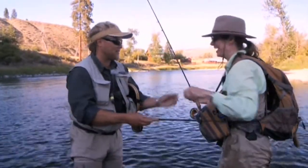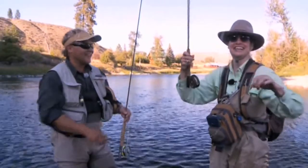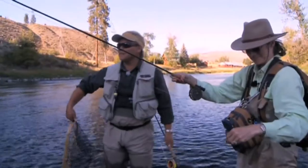Well, I think we found a magic stick here, so let's keep working with it. What a beautiful fish. Oh, that was dandy. Just as the sun's going over the hill, that's just amazing. Good timing.